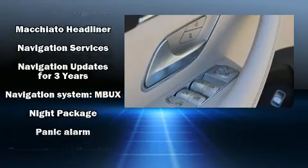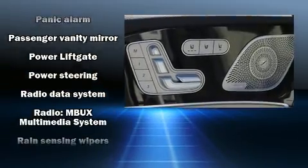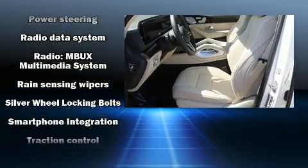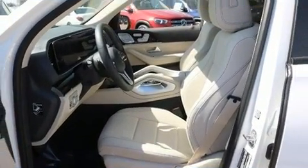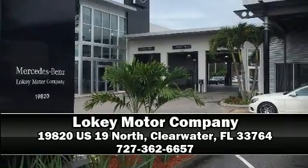Ignition disabling and four-wheel disc brakes with ABS. Brake assist technology provides extra pressure when applying the brakes. Please don't hesitate to give us a call.